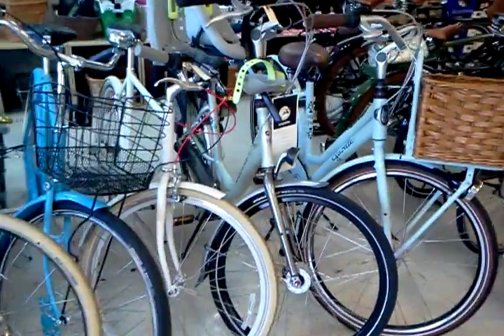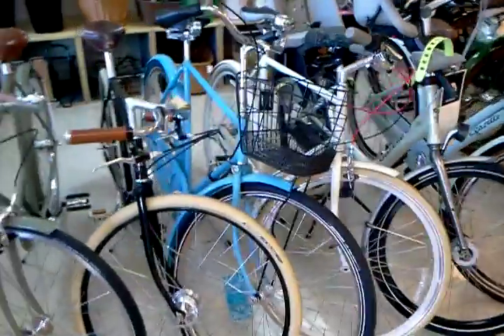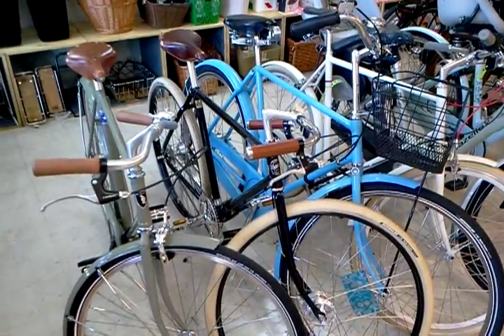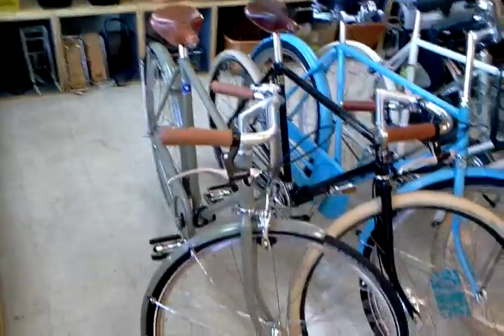A couple of Gazelle City Bikes here — there's the Ms. Grace, the Bloom 26, Public D1, our own custom Flying Pigeon with the Brooks B33. This is our, at least at the moment, our last in-stock Pashley Governor. We sold a bunch of these very quickly.